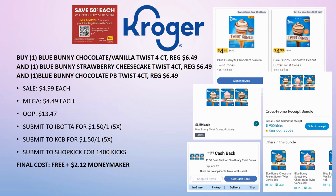This is a really great money maker but it is a complicated deal. Grab one Blue Bunny Chocolate Vanilla Twist 4-count ($6.49), one Blue Bunny Strawberry Cheesecake Twist Cones 4-count ($6.49), and one Blue Bunny Chocolate Peanut Butter Twist Cones 4-count ($6.49). You do have to grab one of each. When I looked up my stores, we don't carry the Strawberry Cheesecake Twist, so I don't think I'll be able to put this deal together myself.